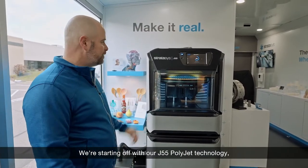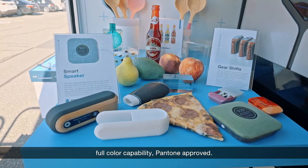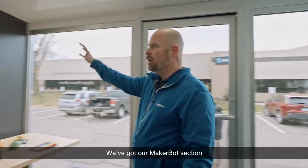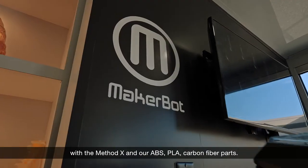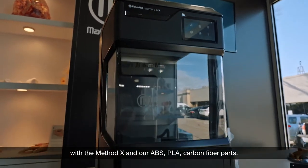We're starting off with our J55 PolyJet technology — full-color capability, Pantone approved. We've got our MakerBot section with the Method X and our ABS, PLA, and carbon fiber parts.